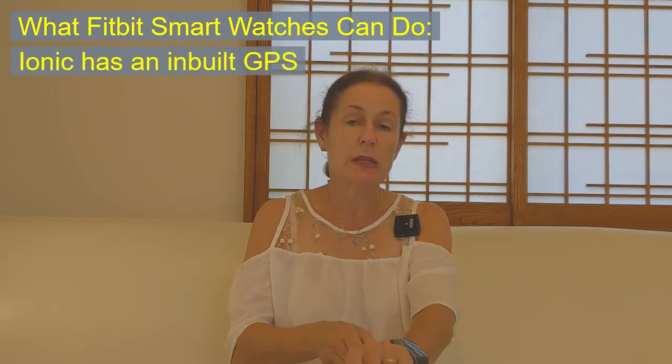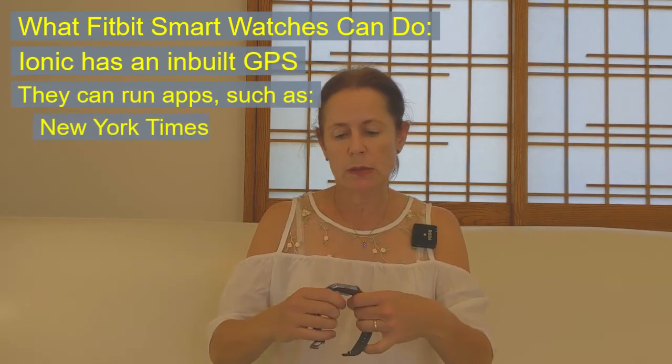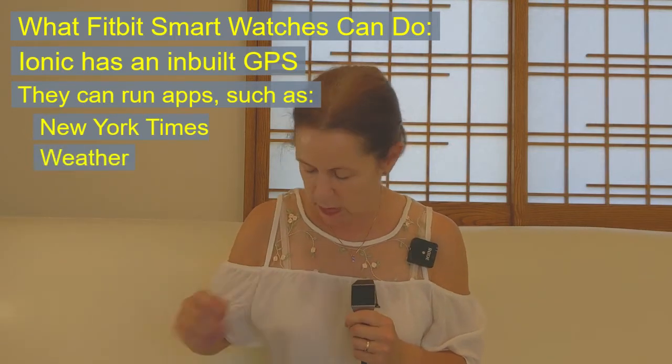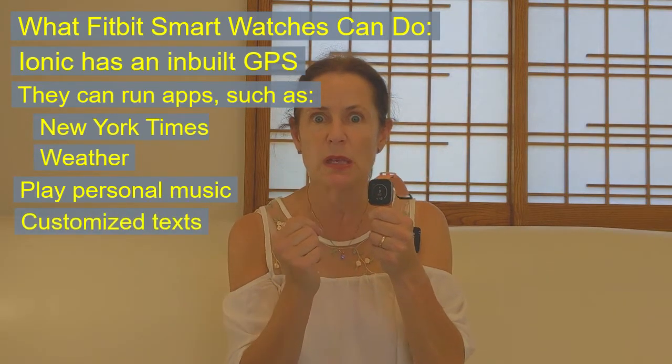Smart watches do a little bit more than activity trackers. You can load personal music onto these, and they have an active touchscreen where you can actually tap things and make things happen.